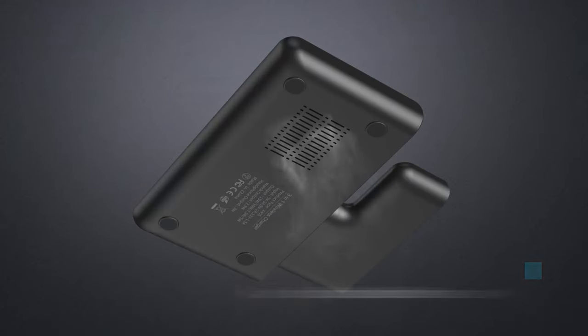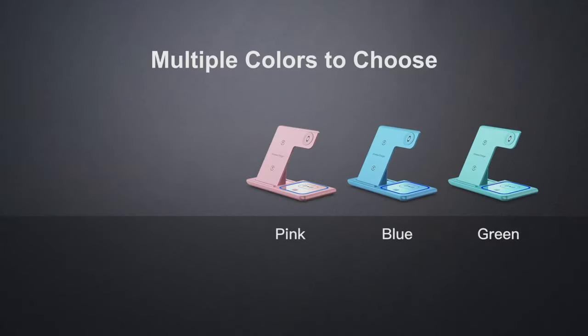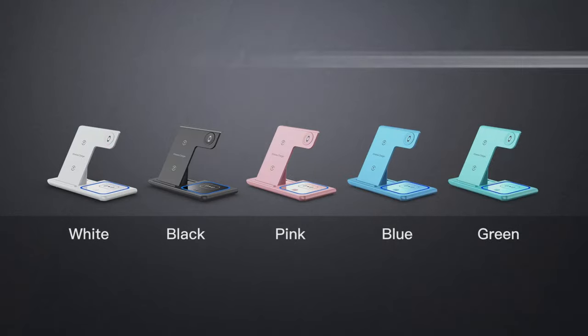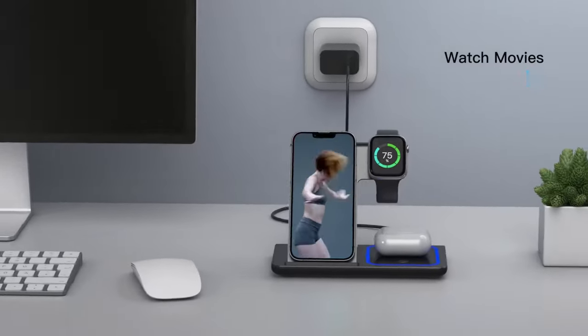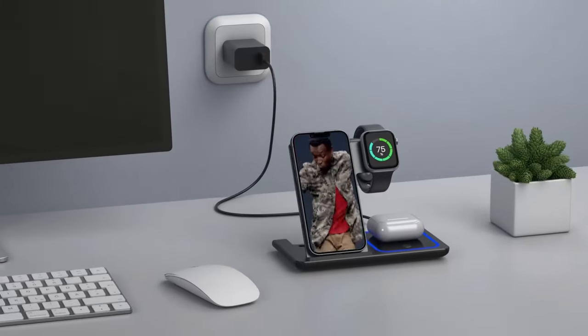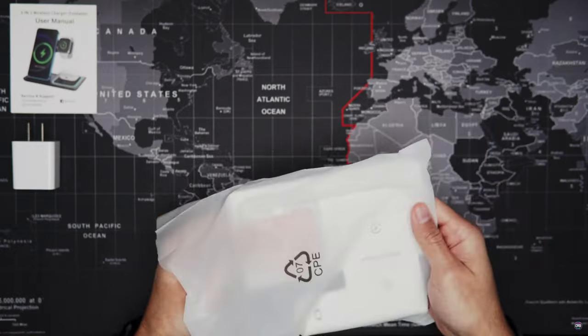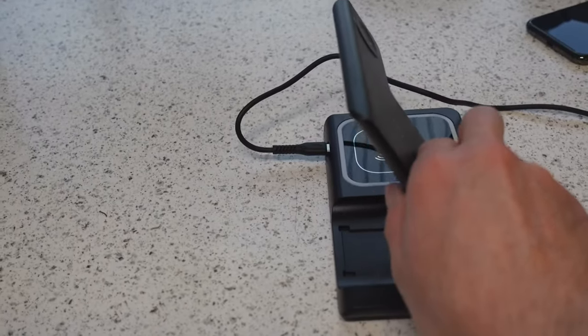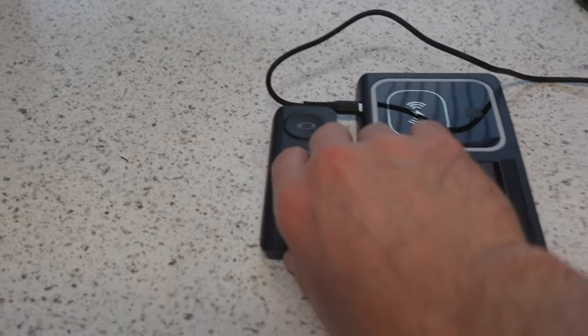With a non-slip silicone pad, your phone will stay securely in place. It also comes with a night-breathing nightlight and a ventilated housing to maintain proper operating temperature. There are multiple colors to choose from, including black and white. While charging, your smart device can still be used, so go ahead and watch that YouTube video while you're charging. It can also be stored away easily for traveling.